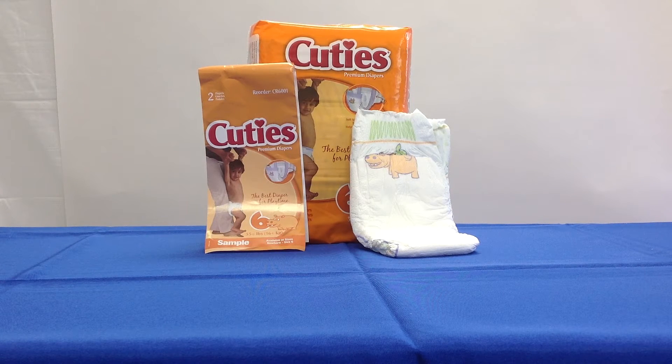Size 2 fits 12 to 18 pounds; they come in packs of 42 or a case of 168.